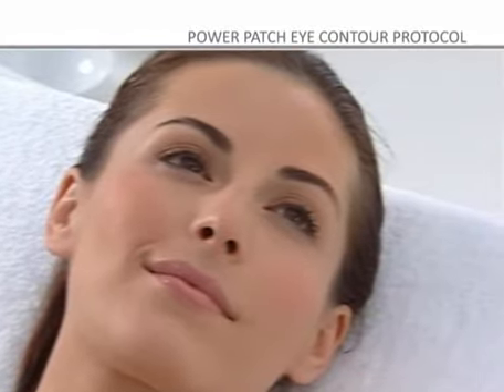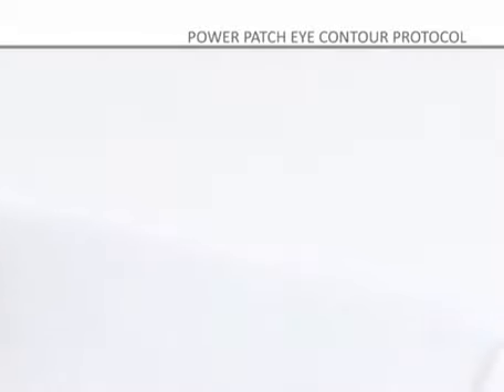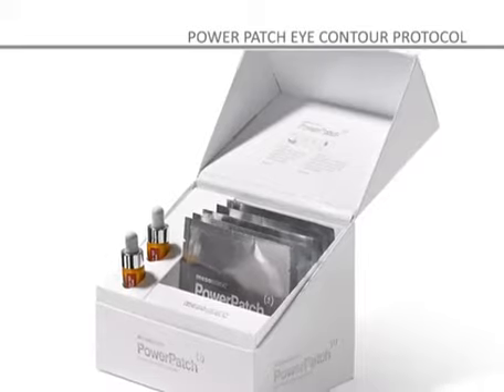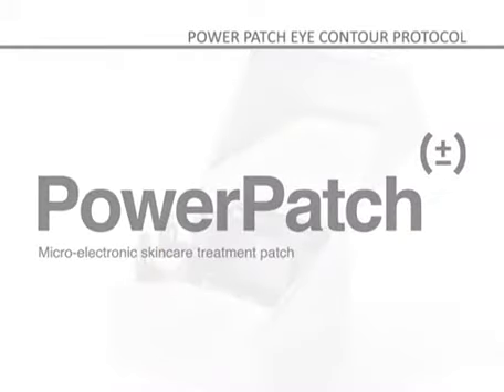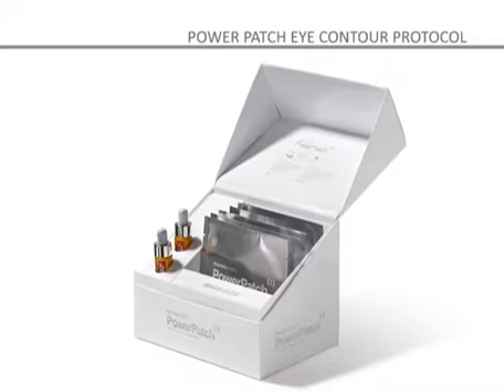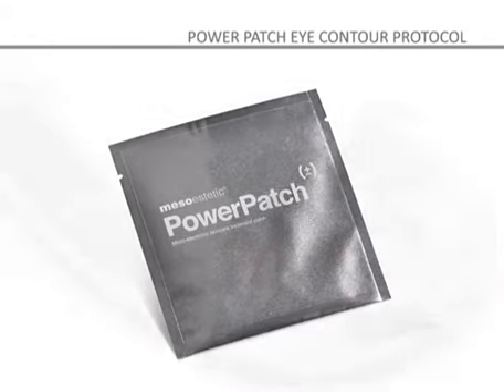However, these effects can be significantly mitigated if specific care is taken with this area. Mesa Aesthetic presents a new revolutionary product in the world of cosmetic patches: Power Patch — micro-electronic cosmetic patches that maximize the results of the eye contour treatment by enabling the active ingredients to penetrate the epidermis.